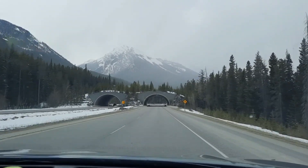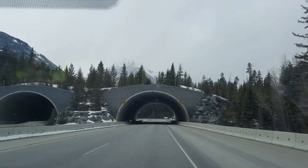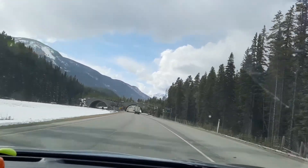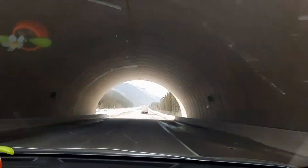Can you see those bridges over there? Those are animal bridges for the animals to cross to the other side of the park. We are approaching another animal bridge — there are so many animal bridges here going to Lake Louise.